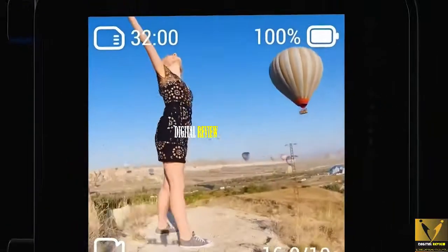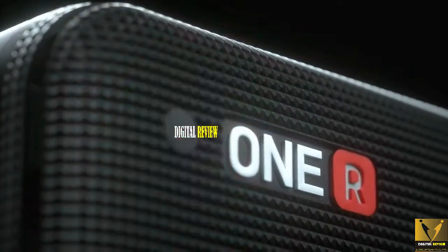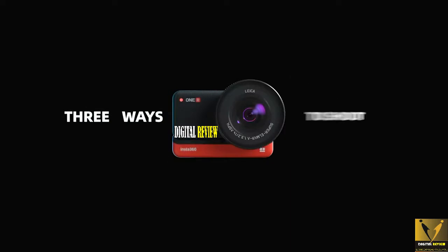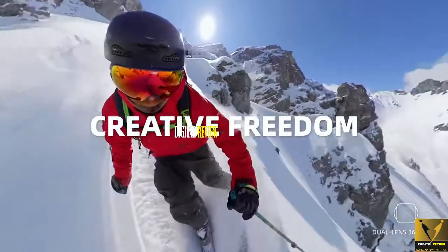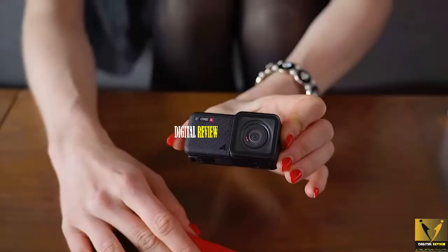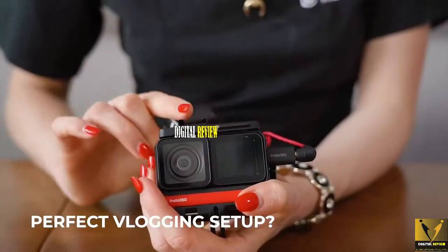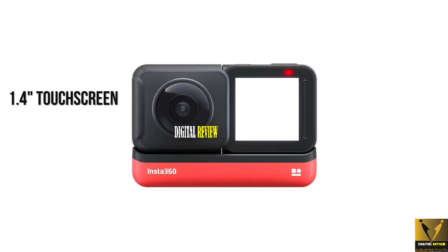The Insta360 ONE R is one of the most unique and fresh takes on what an action camera could be. This modular action camera comes with separate units for battery, processor, and the camera itself. The ONE R currently offers three types of camera modules: a 4K wide-angle, a 1-inch wide-angle, and a dual-lens 360-degree module. You can also have the screen face towards you with the 4K camera, allowing you to vlog more easily, although the screen is only a 1.4-inch touchscreen with a 4:3 aspect ratio.